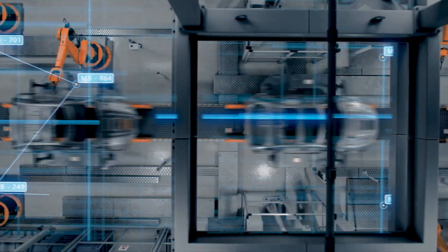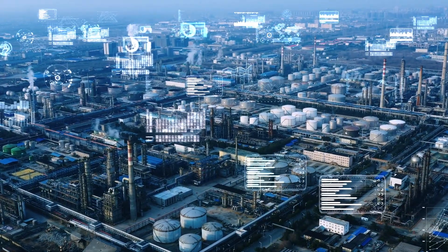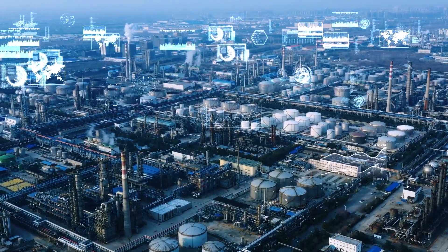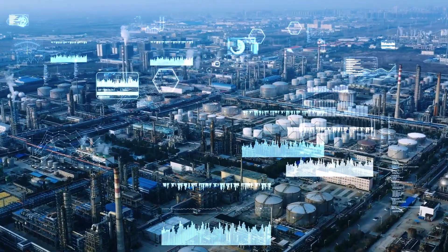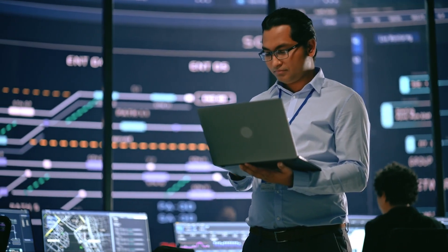The fourth industrial revolution integrates connectivity and automation, supported by an increased focus on real-time analytics. It is also driving the shift in intelligent process loads from the cloud to the edge of industrial networks, enabling decentralized decision-making.